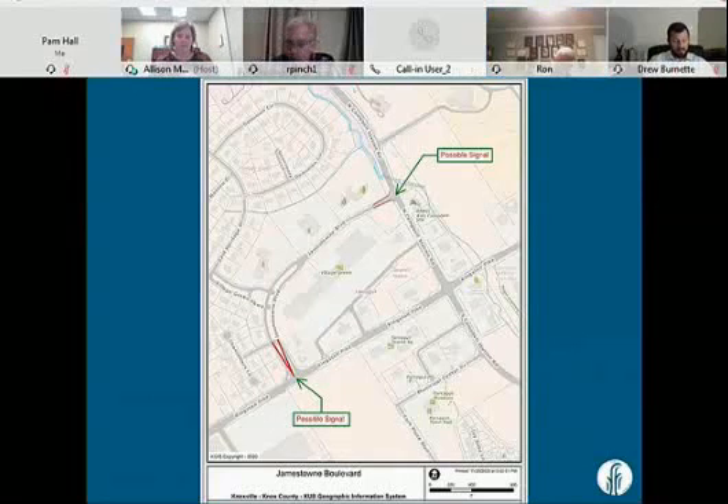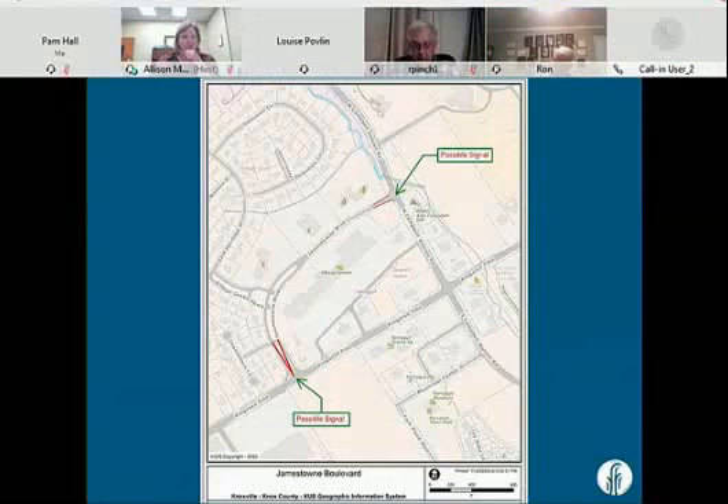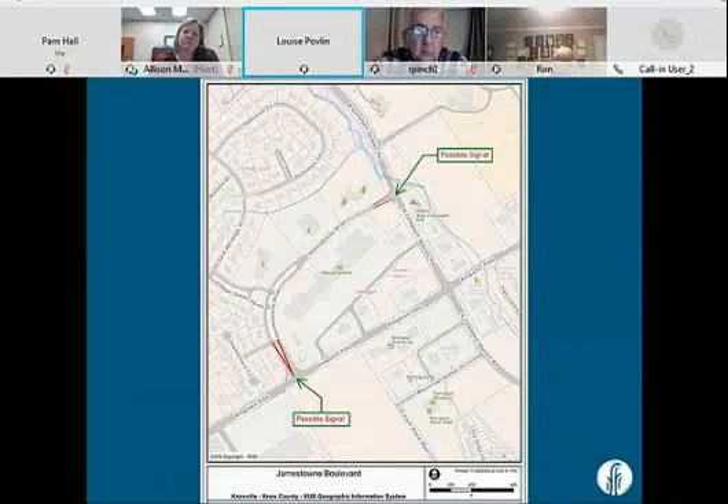Vice Mayor Povlin: I support this study, but I want to give you guys a heads-up about where I'm thinking. My concern is certainly connectivity. I'm a big believer in connectivity everywhere — it helps mitigate traffic issues, and we should always be seeking those out. The town has done a great job connecting Campbell Station Road, Turkey Creek Road to Virtue Road, and Old Stage and Watt Road. That connectivity helps our community absorb increased traffic. My concern with this particular one is that Jamestown Boulevard is a Village Green area.